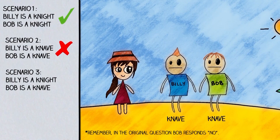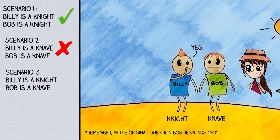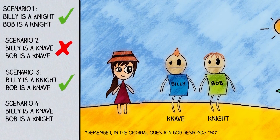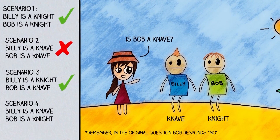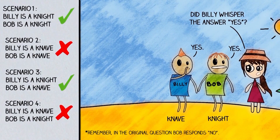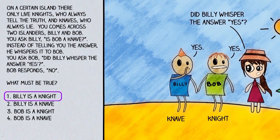Let's consider the third scenario: Billy is a knight and Bob is a knave. Billy would truthfully say yes. Then Bob, being a knave, would say no — consistent with what happened. In the fourth scenario, Billy is a knave and Bob is a knight. Billy would lie and say yes, so Bob, being a knight, would say yes — inconsistent. Looking at the two plausible scenarios, the thing they have in common is that Billy is a knight. Therefore option one, Billy is a knight, must be true.